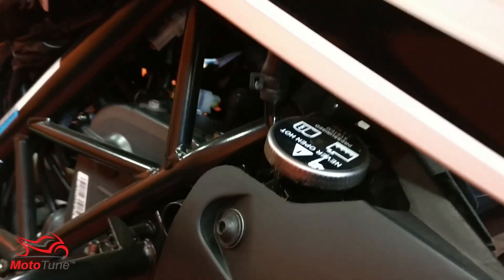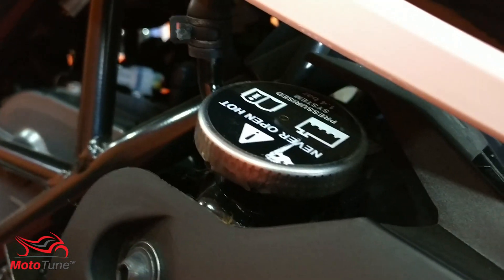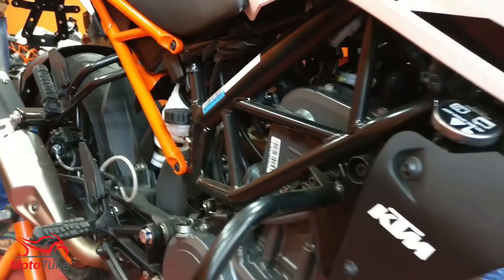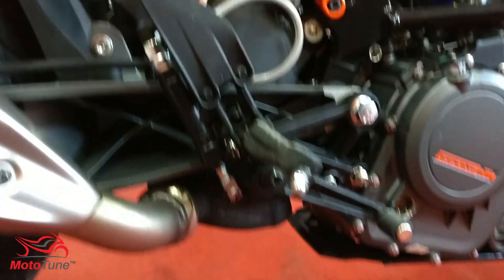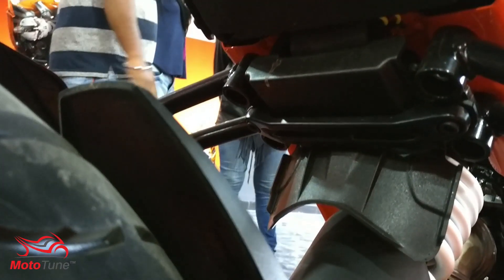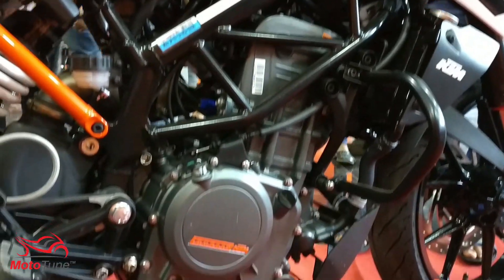The frame is still a trellis frame, but it is now split — the subframe, which is the rear part of the frame, is separate and bolted onto the main frame. This gives more agility and makes the bike lighter compared to its predecessor, the Duke 200. The bike weighs in at 163 kilograms, which includes a full 13.5 liters of fuel and all engine oil.